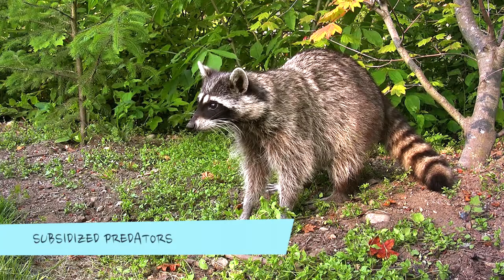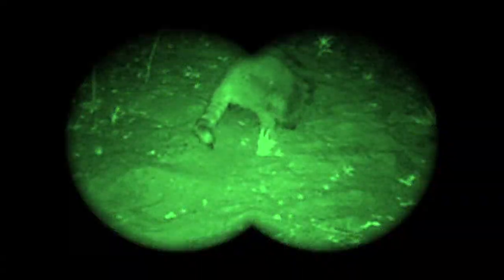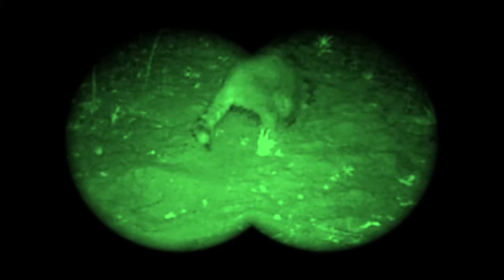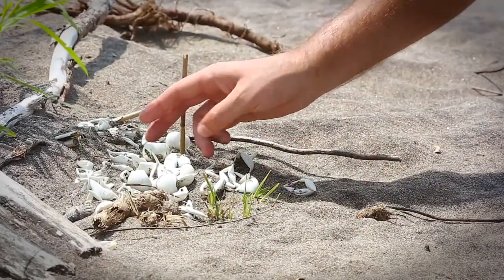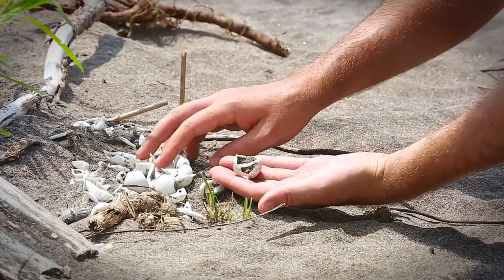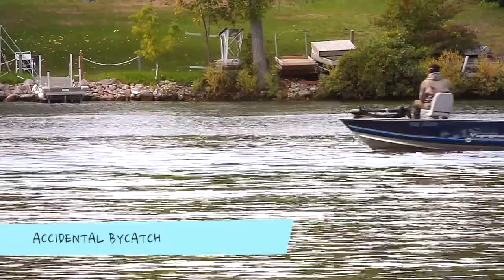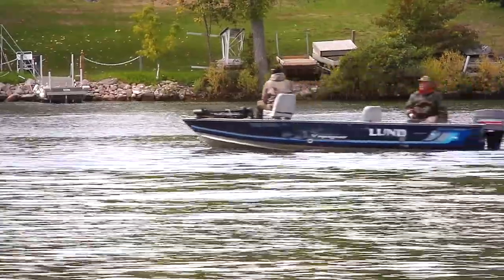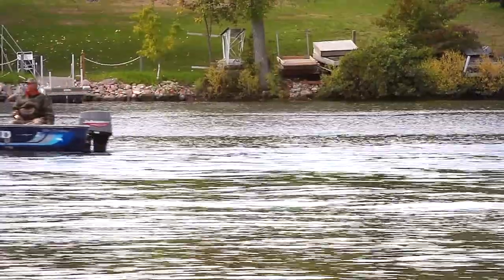Spiny softshell nests are under the constant threat of being destroyed by predators. While predators are a natural part of the ecosystem, increased human settlement has resulted in certain predator species, such as raccoons, skunks and foxes, reaching unnaturally high levels. These subsidized predators occur at high levels due to things like garbage and food crops provided by people. In areas where subsidized predators occur, nearly 100% of turtle nests are destroyed every single year. Though usually not intentional, commercial fisheries and fishermen sometimes catch a spiny softshell in nets or by hook, and more often than not, this leads to the turtle's demise.